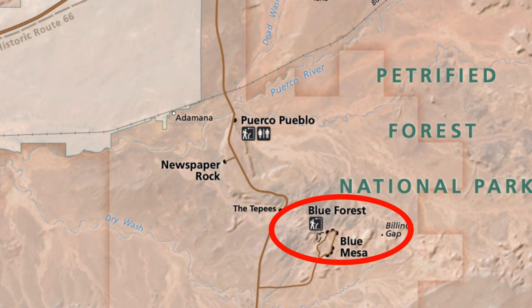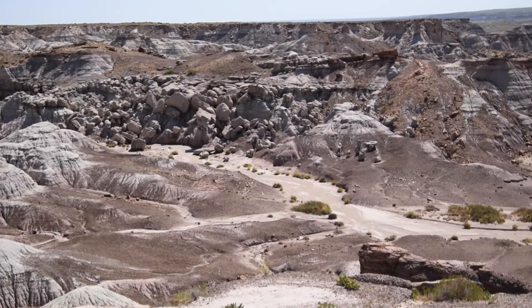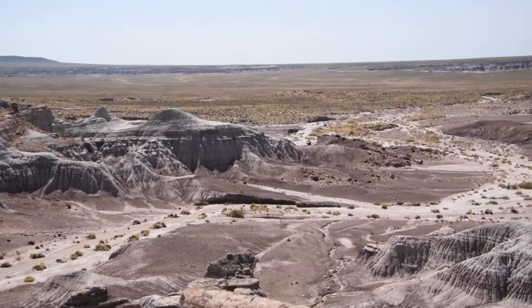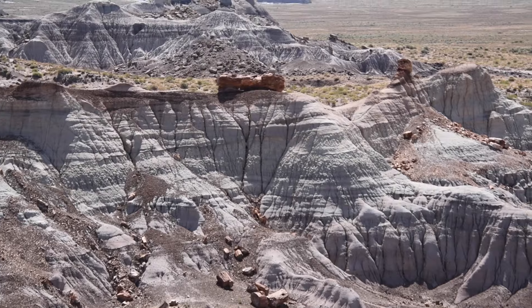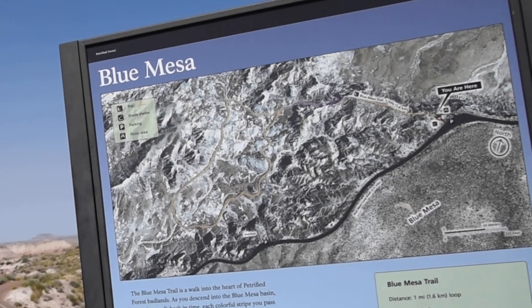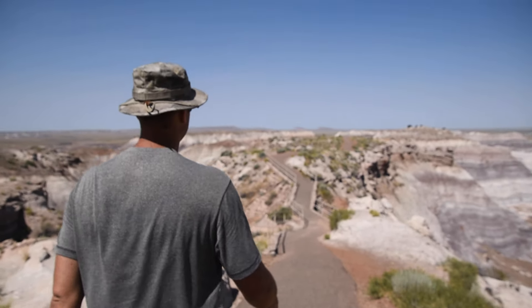Our next stop is the Blue Mesa. From the parking lot you have gorgeous views of the rock formations down below. On top of the mountain you can see a petrified log, and down below you can see pieces of the petrified log. We're going for a hike on the Blue Mesa — it's a one mile loop that gains 114 feet of elevation.